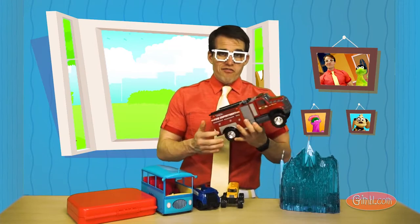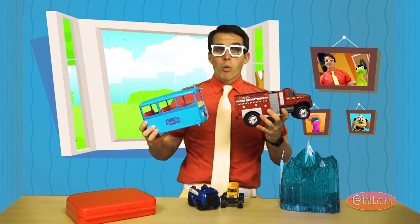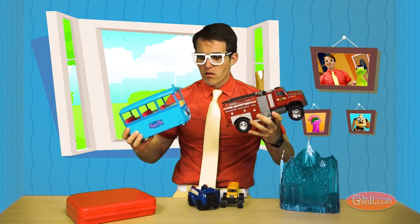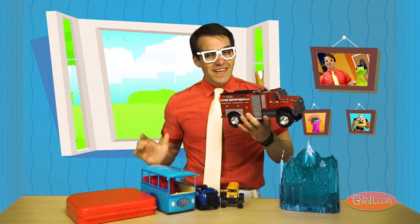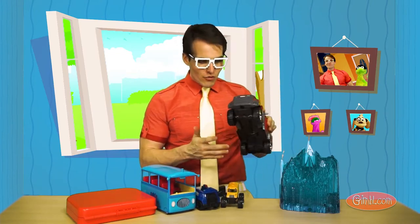You guys got it. Good job. So here, we've got a fire engine and a Peppa Pig bus. Now, which one's blue? Oh yeah, this one. This is a blue Peppa Pig bus. And this is a red fire engine. Good job, you guys are good.